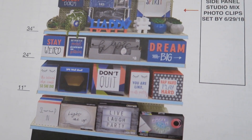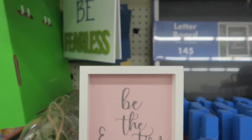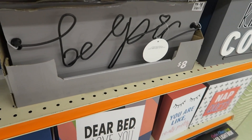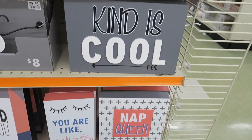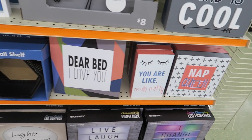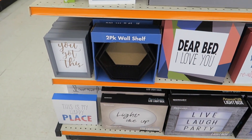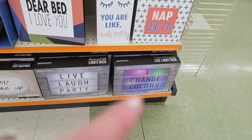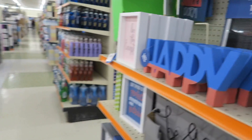Here's actually the area where they're still putting stuff up, and I'll kind of show you everything they're putting out. Kind is cool. You are like a really pretty nap queen — oh, my daughter needs that one. Dear bed, I love you — she needs that one too, I might get her those. This is my happy place. Light me up. Live laugh party. And I change colors. So those are little inexpensive fun things to put in your dorm room.